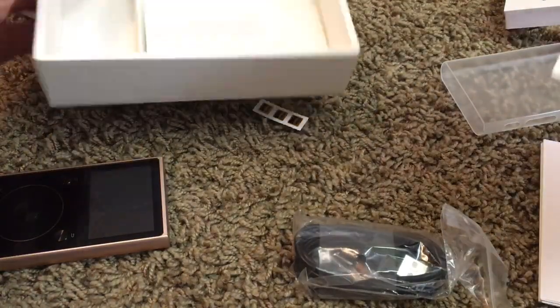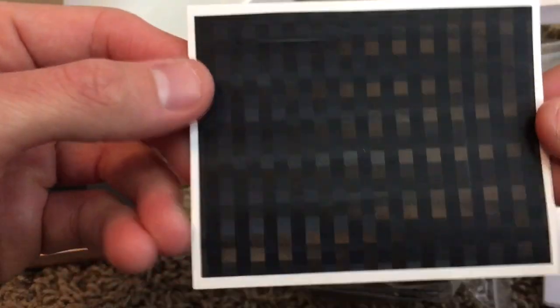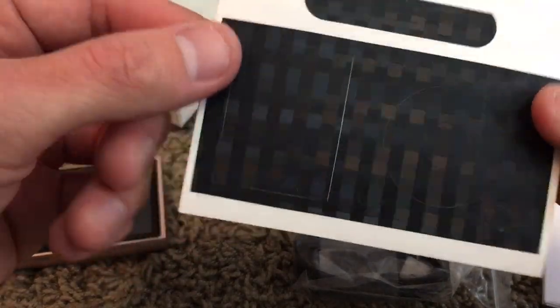So you have these cool little — there's a white one in there too if you can see it — wannabe carbon fiber stickers that actually go on the front and back of it. It looks pretty cool, actually. So you can stick that on there if you want and give it a kind of carbon fiber look.